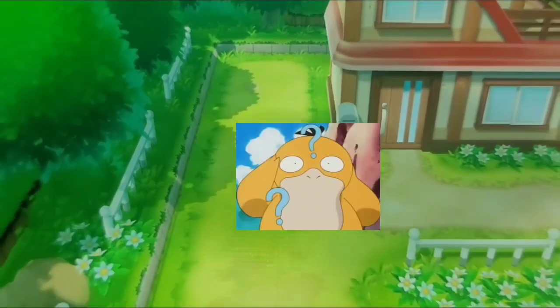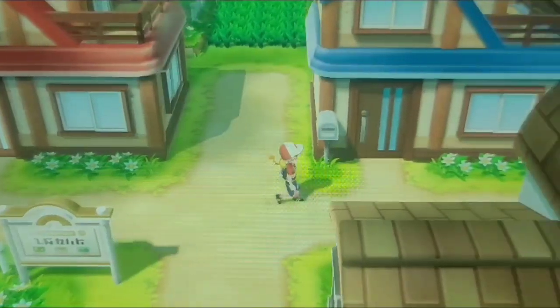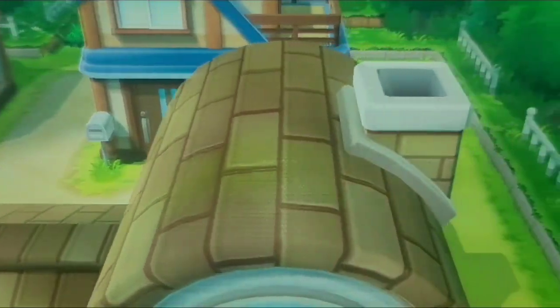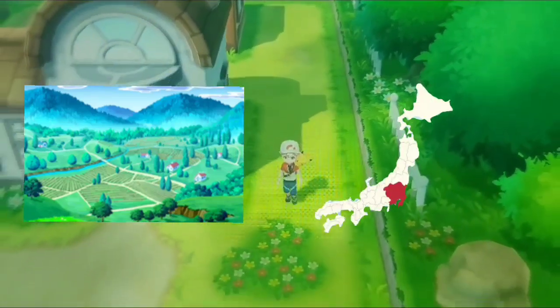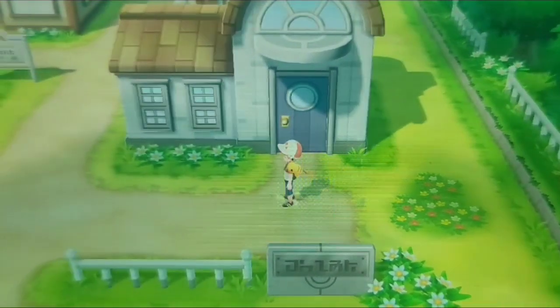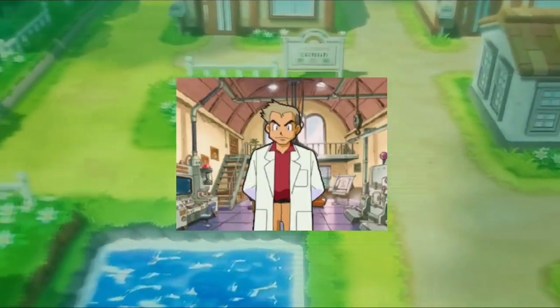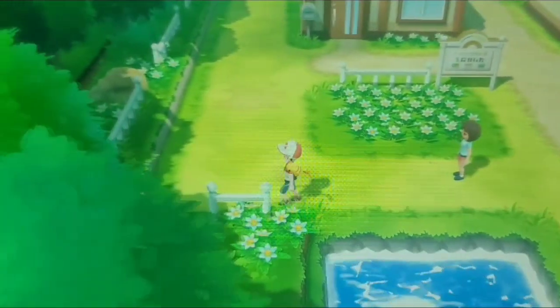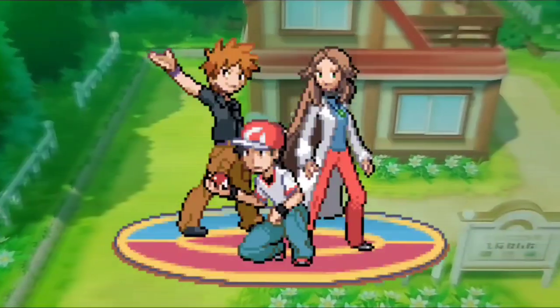Where is Pallet Town? Kanto. Pallet Town, or Masara Town in the original Japanese, is a fictional town in Kanto. This sleepy town lies on the shore and is primarily known for hosting Professor Oak's lab, as well as for being the hometown of a number of notable Pokemon trainers.